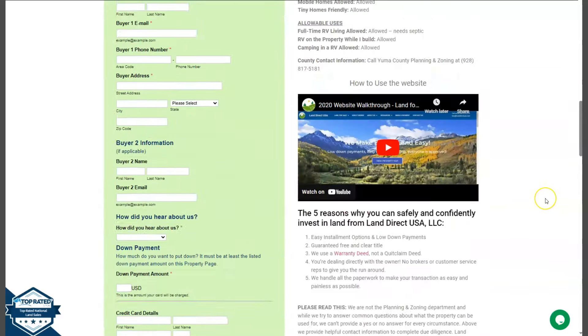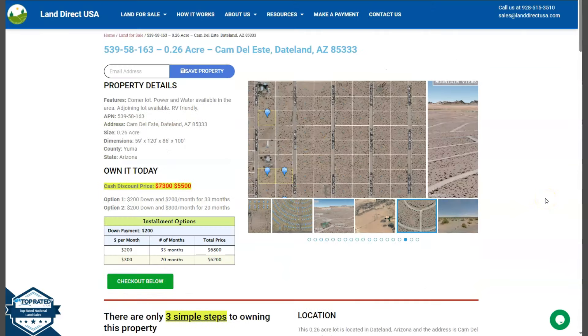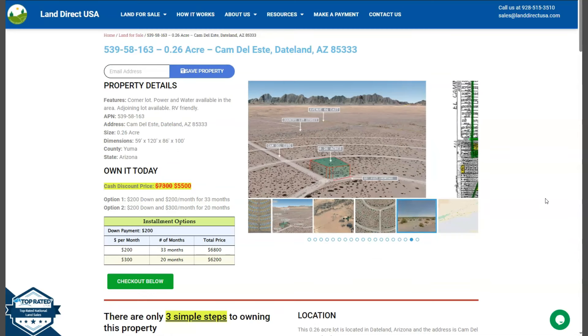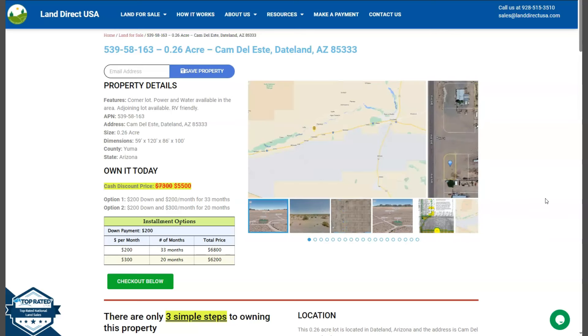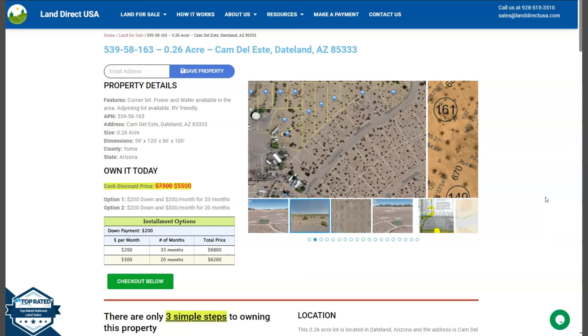If you're interested in this lot, it's available at LandRackUSA.com with a cash discount price of only $5,500. We offer seller financing with no credit check required. You just need to fill out the buyer's application form and put in a down payment of only $200 to reserve the lot. Or if you have any other questions, don't hesitate to call us at 928-515-3510. Thank you.